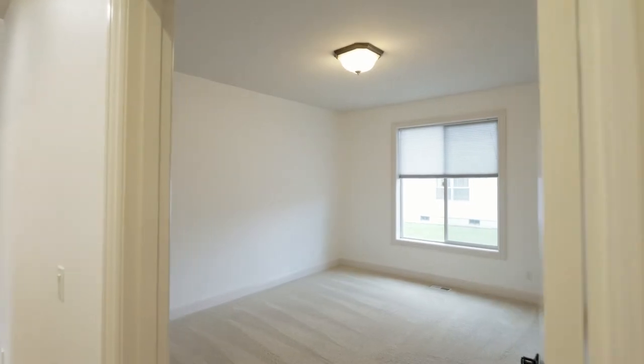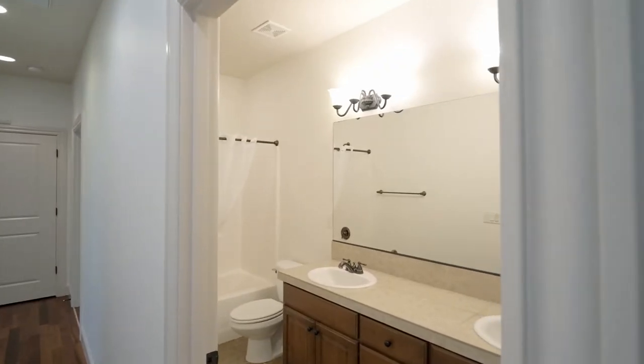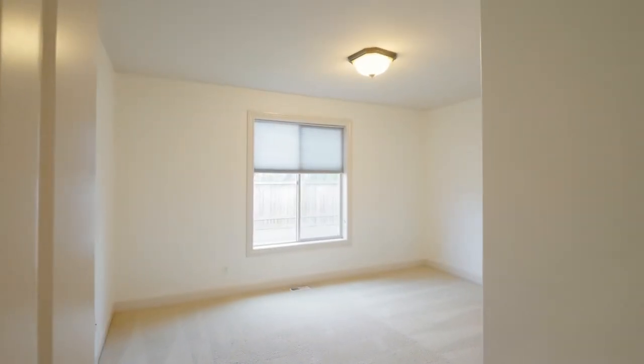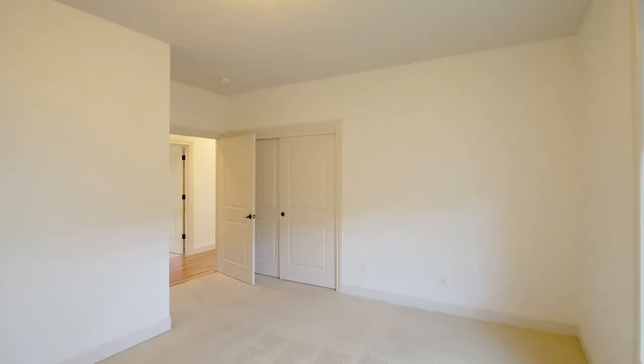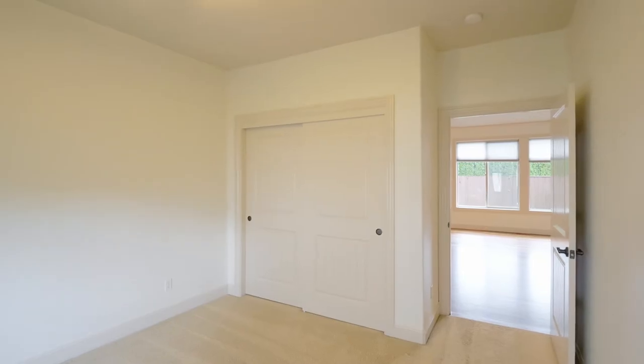This home of more than 2,100 square feet has plenty of space with four bedrooms and two full baths. Other features include oversized doors throughout, generously sized bedrooms, A.C. and new interior paint.